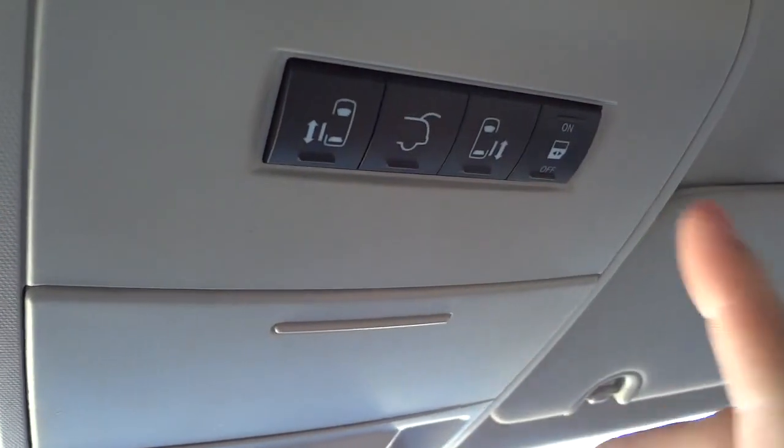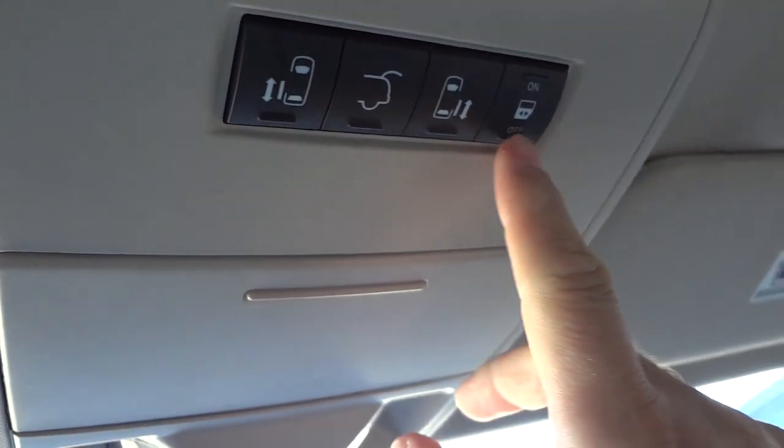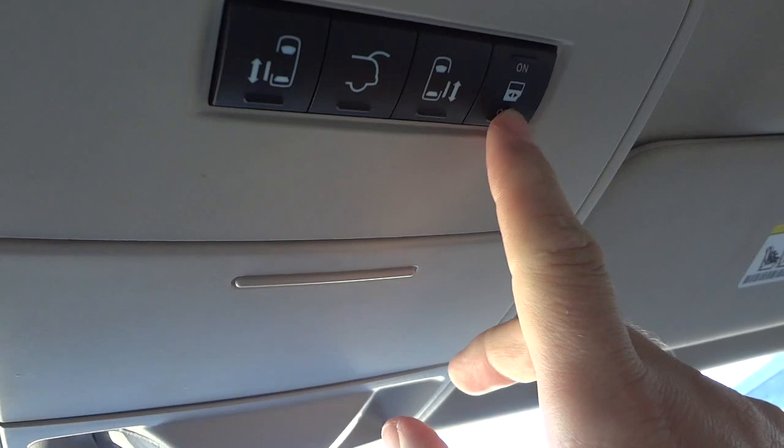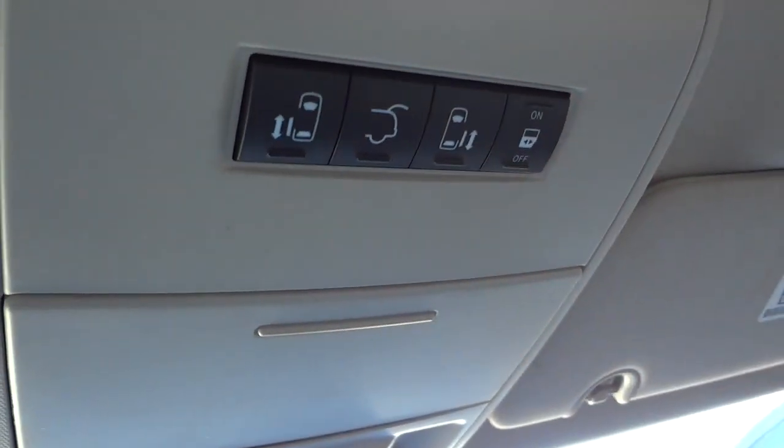These are your buttons if you want to open the side doors or the back while sitting in the driver's seat. You can also lock out the doors here in case you have a child in the back seat and don't want them opening the doors.